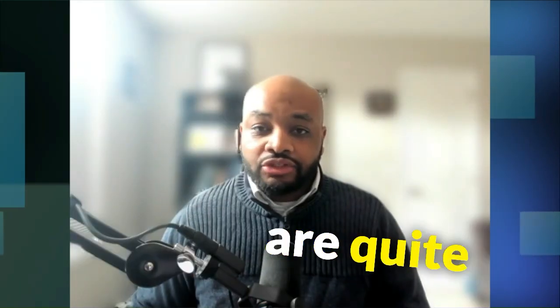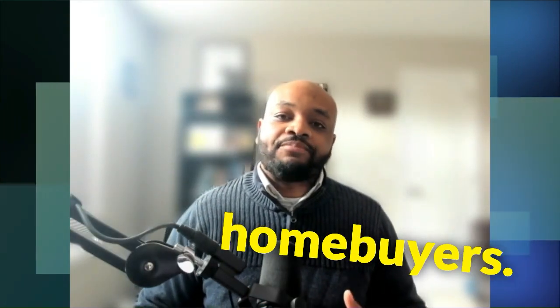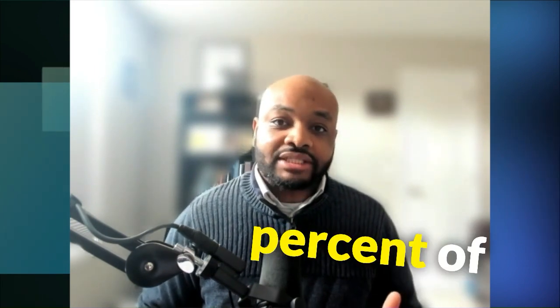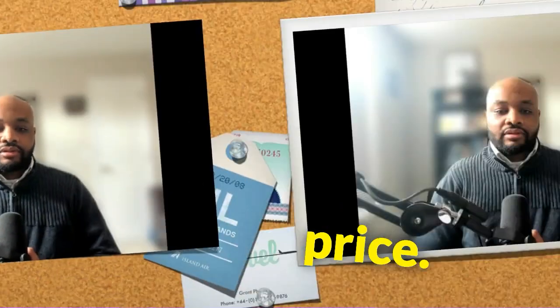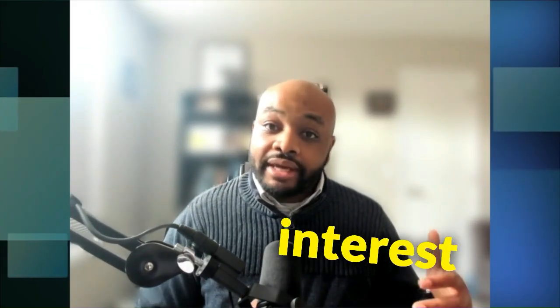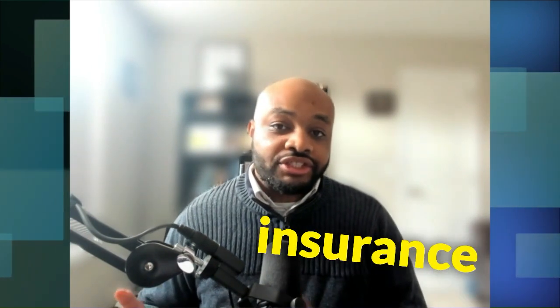Conventional loans are quite popular amongst home buyers. They typically require a down payment between three and twenty percent of the home purchase price. Your down payment amount can also impact your interest rates as well as your mortgage insurance requirements.